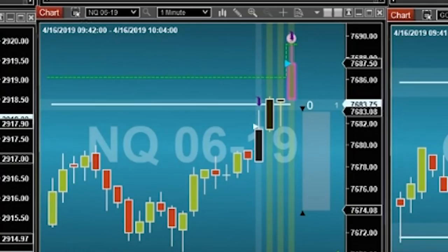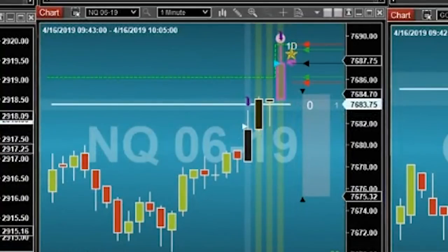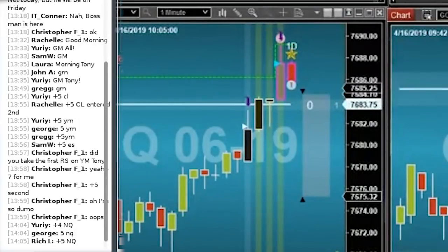Watch an enqueue — gotta have a rockstar. Can't trade a speed tick without major support or resistance. Nice pop up one tick. Sold the enqueue, plus five.